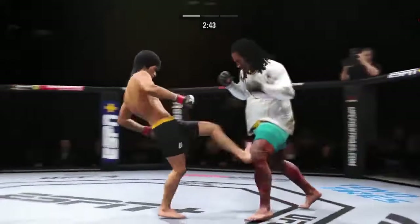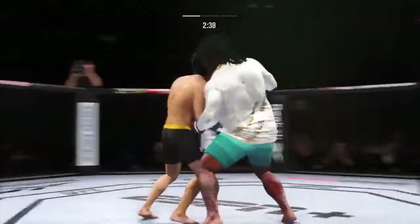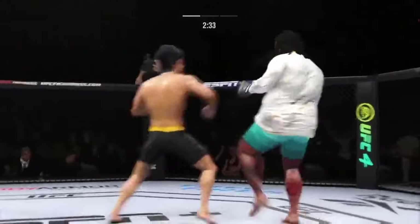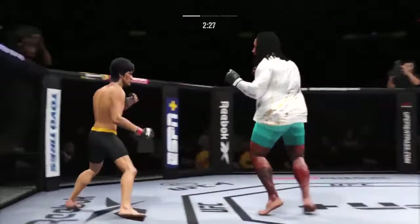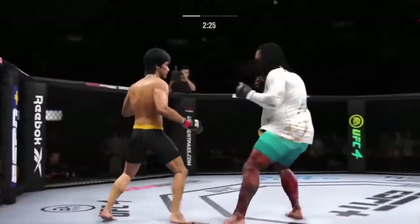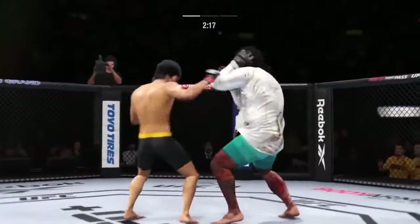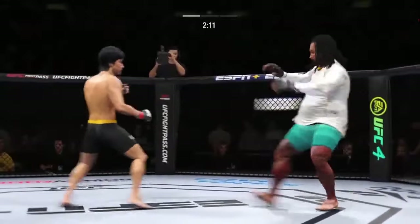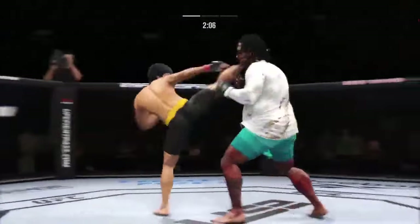Hands higher! Right hook attempt, that's a miss. Slips the punch. He's the taller fighter and able to land a knee to the body with relative ease there. Look at the commitment to kicking in his fights. Just out of range with that right hook. Beautiful strike. Look at him working at trying to shut the liver down. Some nice back and forth action here.